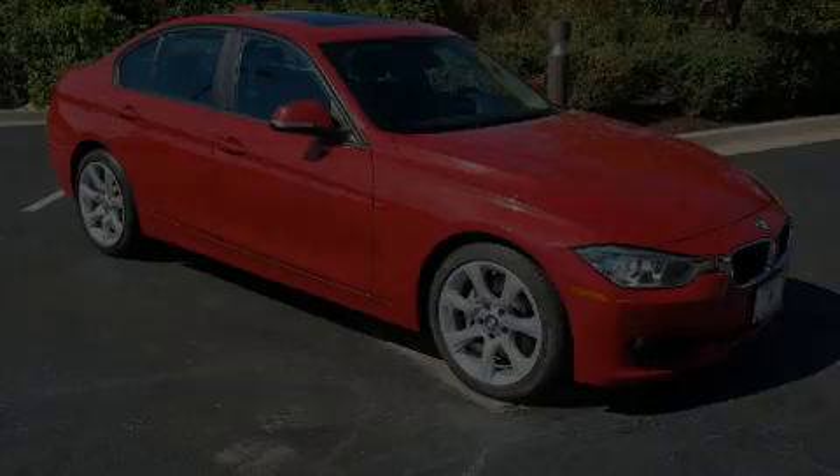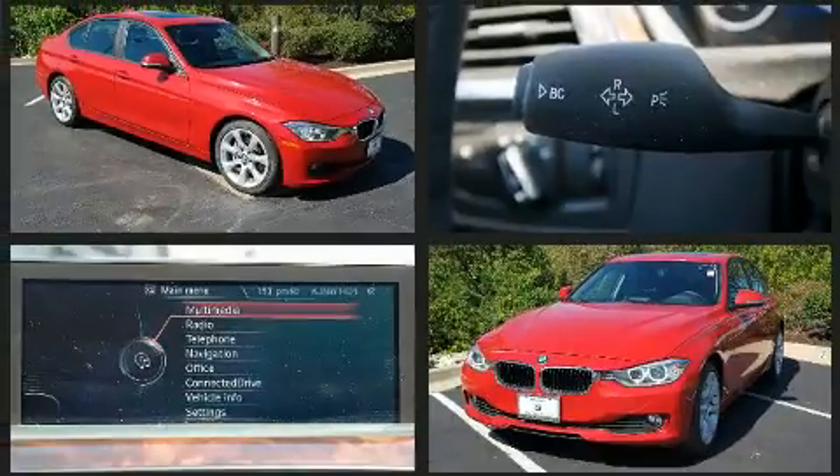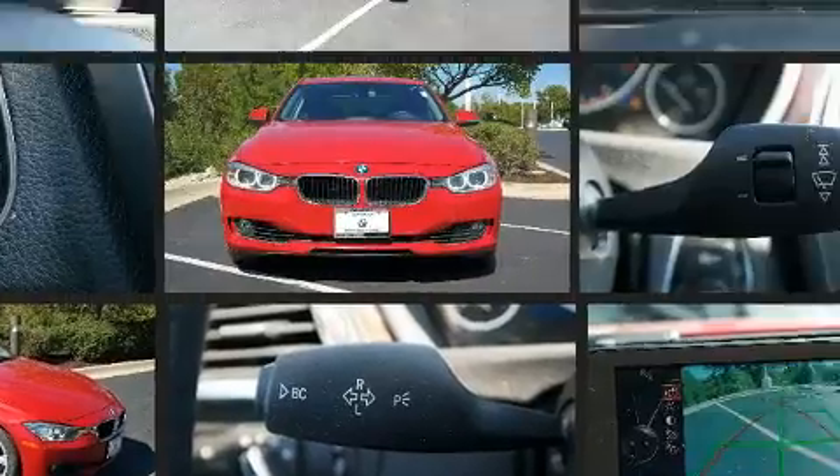Treat yourself to a test drive in the 2014 BMW 3 Series. With less than 40,000 miles on the odometer, this four-door sedan prioritizes comfort, safety, and convenience.